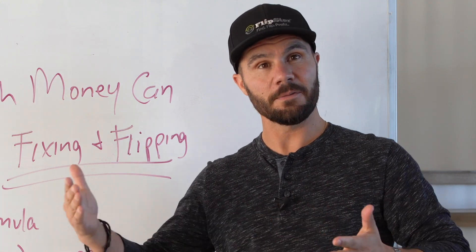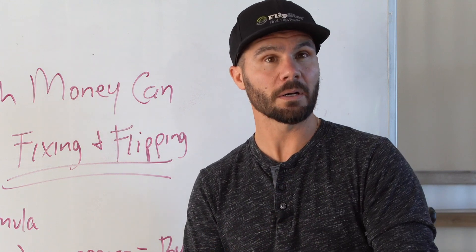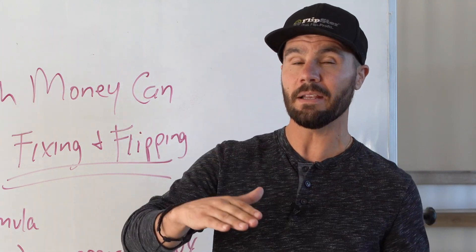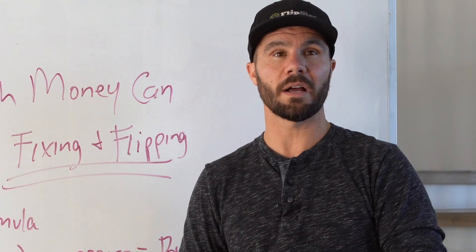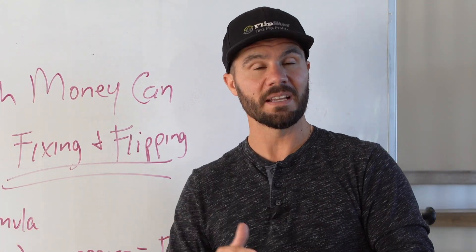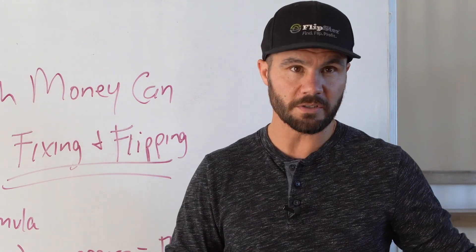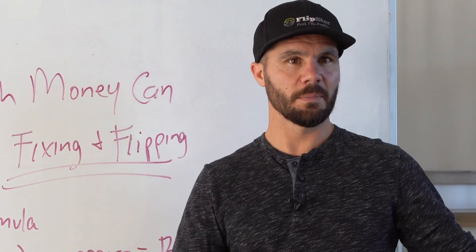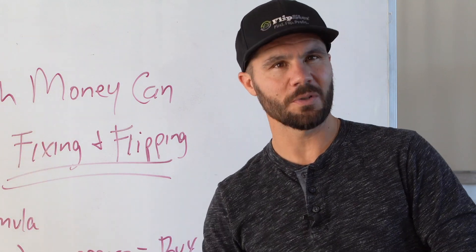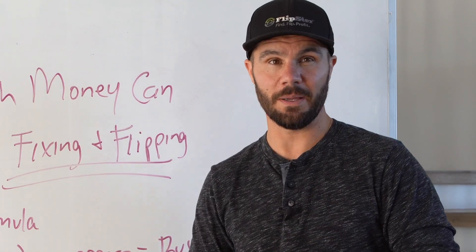Fix and flip is the strategy known as buying a property, putting some repair money into it, fixing it up — either light all the way up to heavy — and then reselling it to a homeowner on the open market and making a profit. This is a short-term strategy. We're not going to hold it long term, and we're not trying to make money on appreciation or cash flow. It's get in, fix it up, maximize our profits, make as much as we can, sell it and move on to another deal.